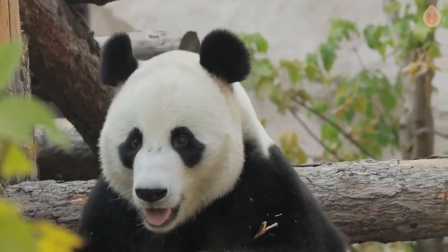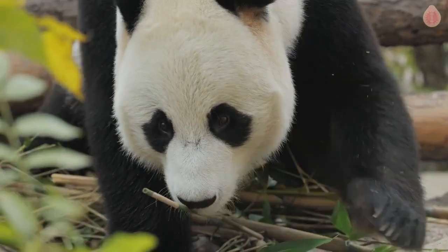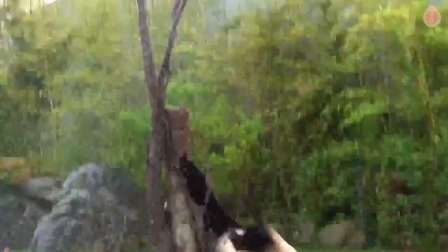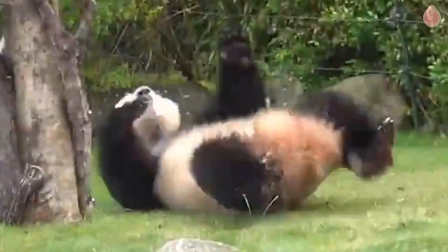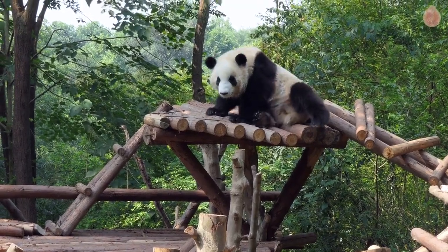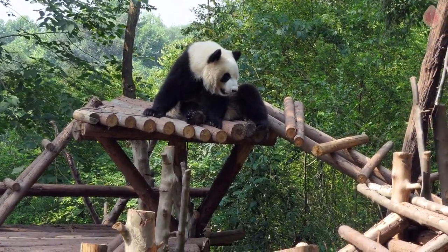Another factor contributing to the pandas' safe landings is their size and body weight. Giant pandas have a substantial build and are relatively heavy, which works in their favor. When they descend from great heights, the impact is dispersed over their entire body, reducing the amount of pain and potential injuries they might otherwise endure. This unique combination of size and weight distribution helps safeguard pandas against severe harm, even during falls that could prove fatal for smaller animals.